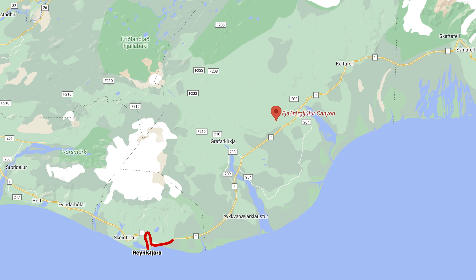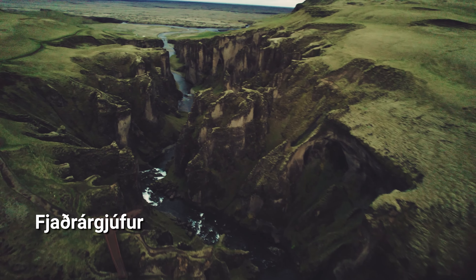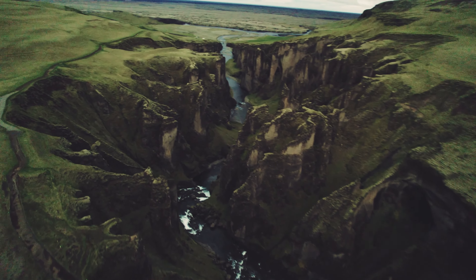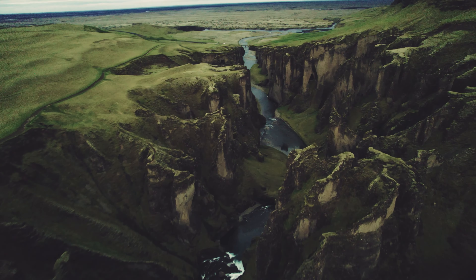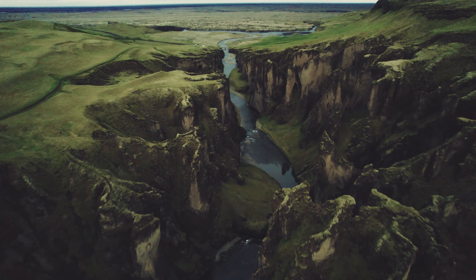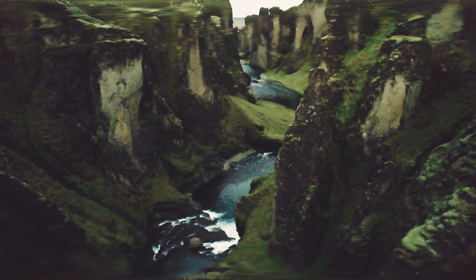No one really visited Fjaðrárgljúfur until Justin Bieber's 2015 music video, 'I'll Show You.' Now it gets a lot of attention, and rightly so — it's gorgeous. 100-meter canyon walls tower over the icy river that helped carve out this canyon some 9,000 years ago.